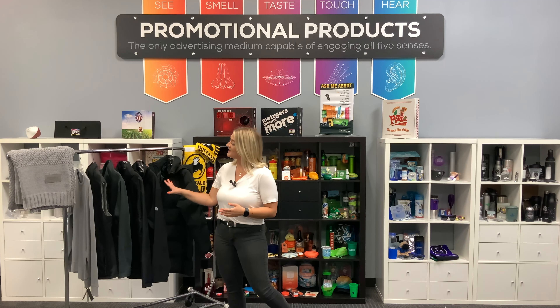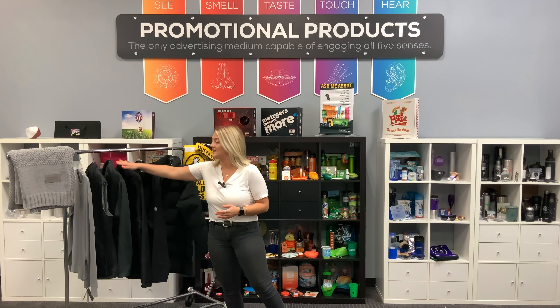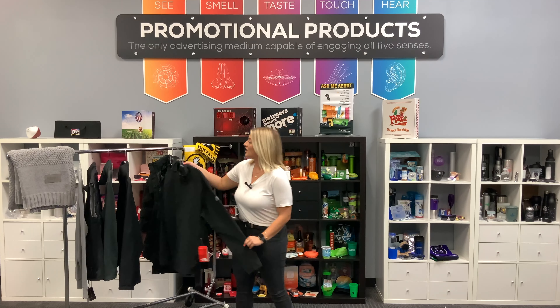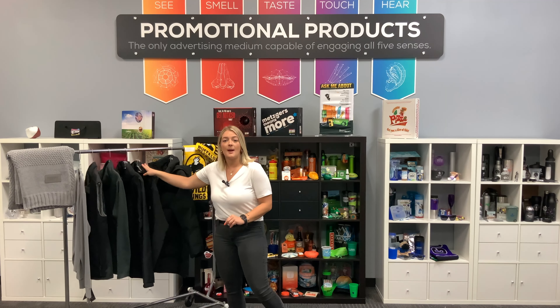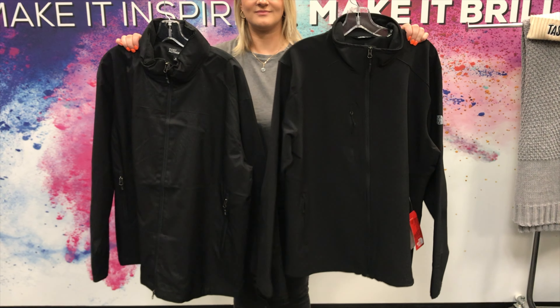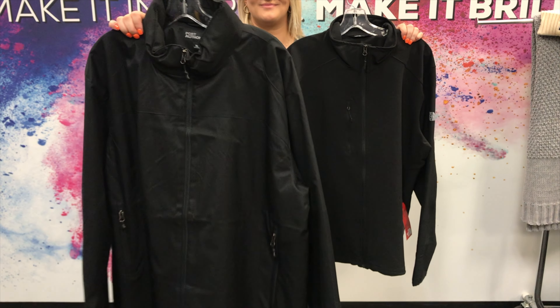Next, we have our jackets. We have everything from budget-friendly all the way to our higher end like North Face. They are all water and wind resistant, perfect for traveling to and from the office, and they look amazing with your logo embroidered on them.